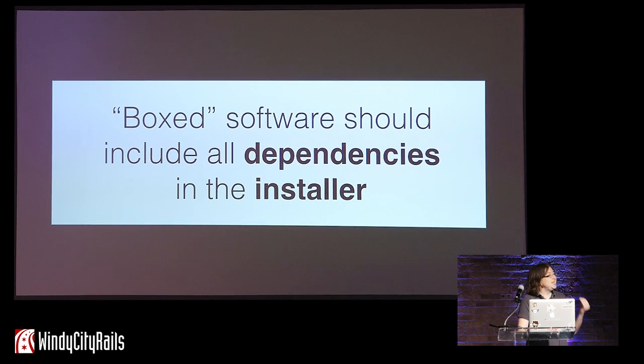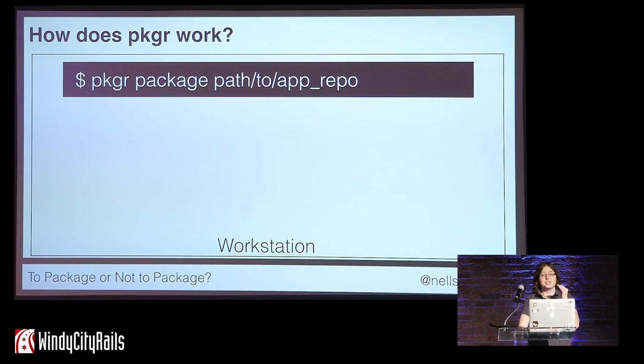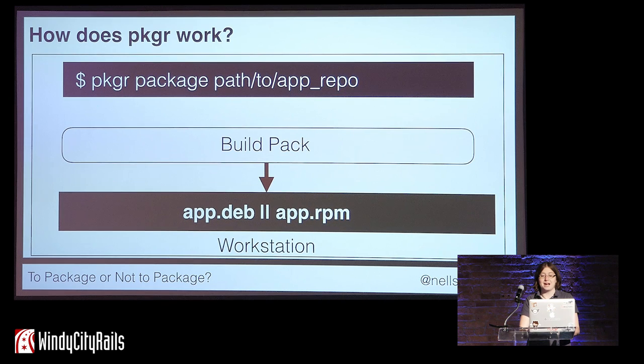When you distribute software, you need to make it as easy to install and run as possible, and that usually involves creating an installer package. You can have someone download your source code, compile it themselves, and install all the dependencies, but that's really not a great user experience, especially for commercial software. One option to package up your Rails applications with all their dependencies is to use a tool called Packager. When you run the Packager package command, it runs the code through a build pack — the very same build packs that Heroku uses — to bundle up that software into an executable package. It embeds the Ruby runtime, gems, and any system dependencies you specify, then spits out either a deb or RPM package.